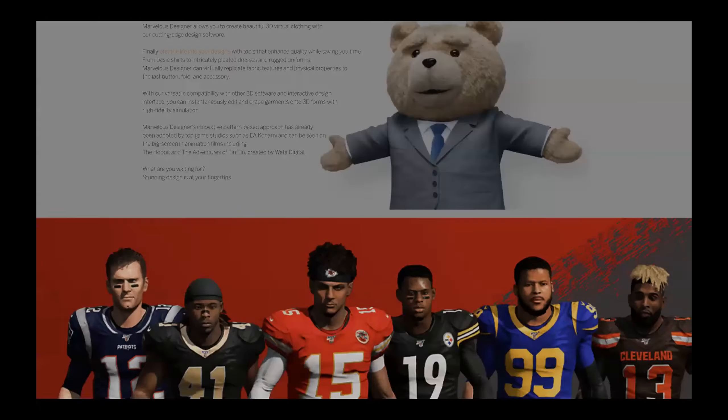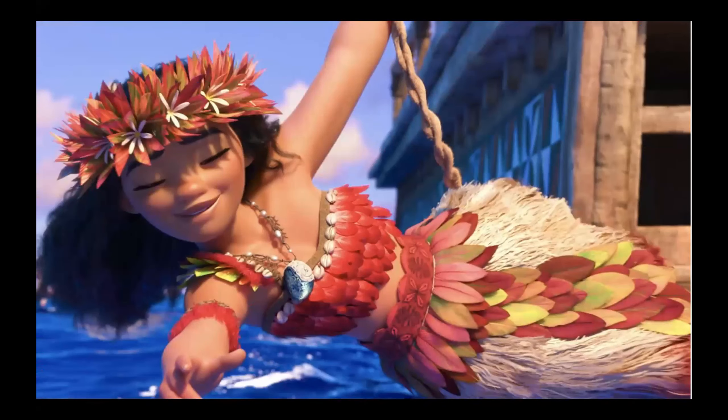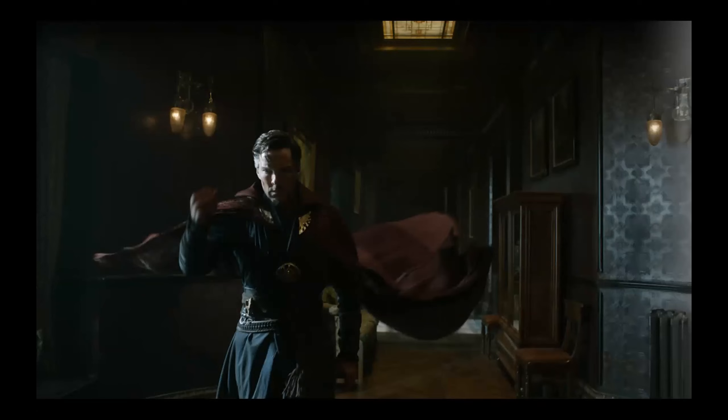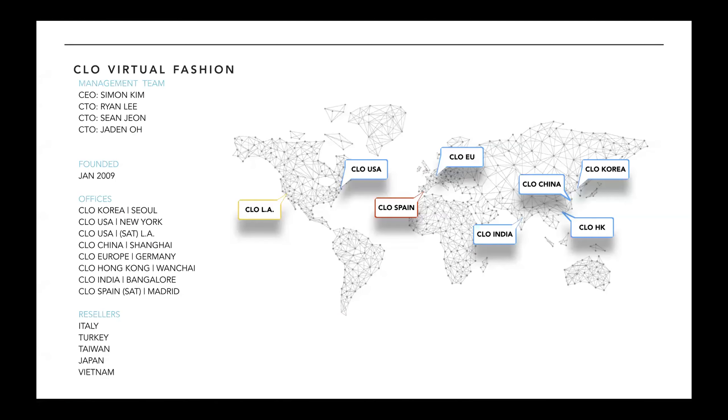When you want things to look true to life, that's when you use CLO — if something isn't fitting correctly, you can make changes to your pattern and see the updates in real time in your 3D window. When you want things to look perfect on screen, that's when you use Marvelous Designer. On the MD side, we work with everyone from the creators of EA Sports — it was used on all the clothing in Moana, and it's been used on every Marvel movie you've ever seen.